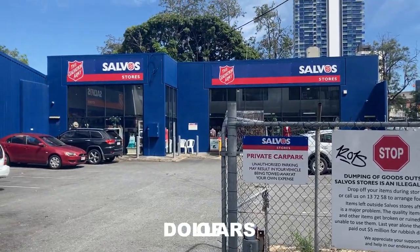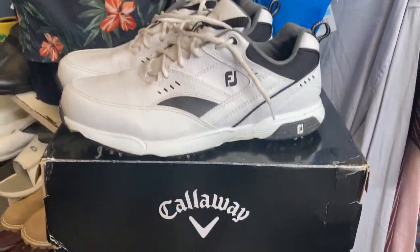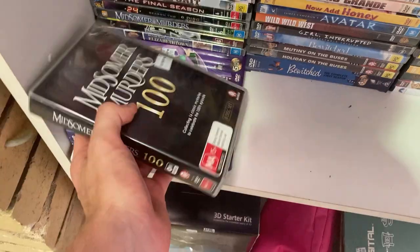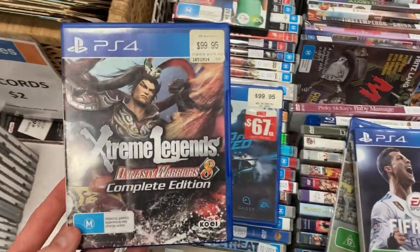What if I told you there were thousands of dollars worth of profit hiding in your local thrift stores? Today I'm going to go digging in my local stores to try and find massive profits to sell on eBay. And we're already off to a flying start. This PS4 game, Extreme Legends, sells for $42 on eBay, and I've paid just $4 for it in the thrift. We're trying to find stuff like this to sell on eBay for a really high profit today, guys.